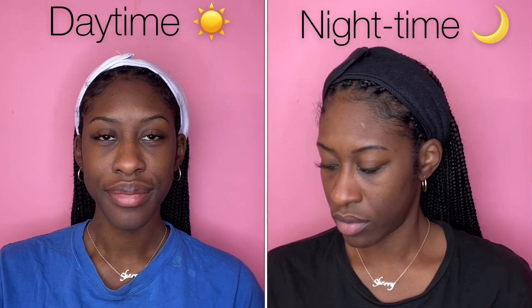Hey berries, I'm going to be showing you how to keep hydrated skin in cold weather. On one side I'm going to have my daytime routine and on the other side I'm going to have my nighttime skincare routine.